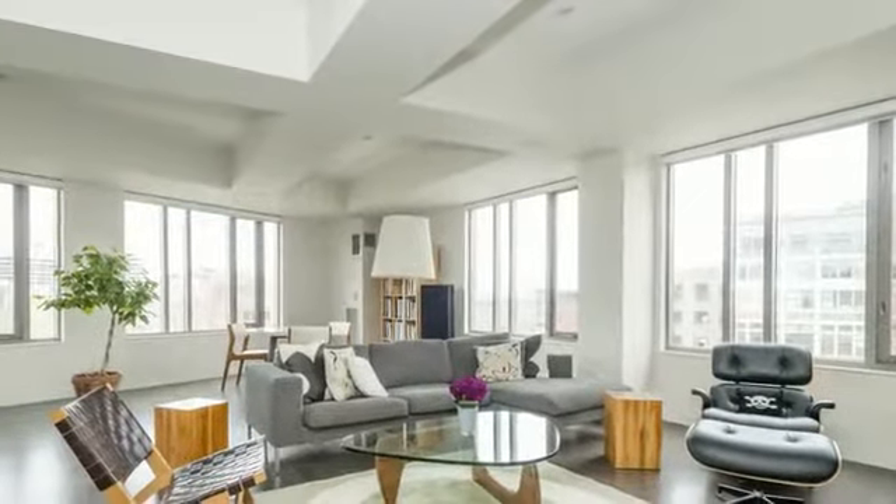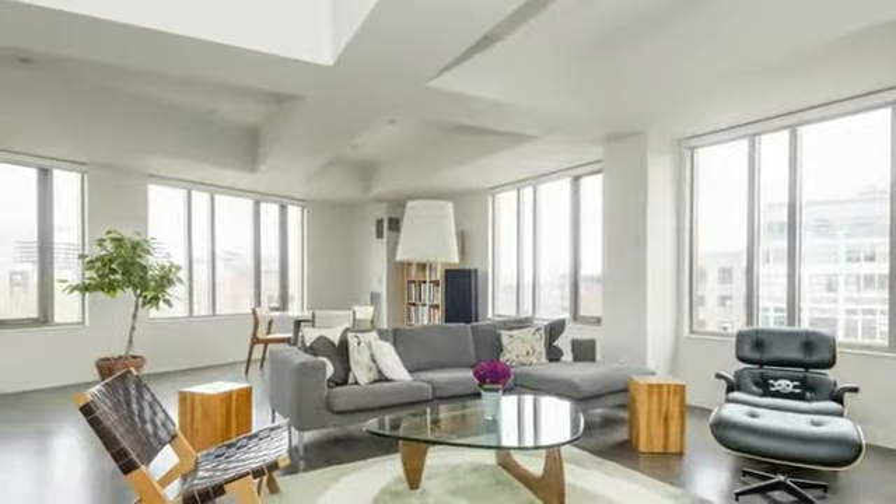To complete this home, there is nine-foot ceilings, custom lighting, audio, and two deeded garage parking.